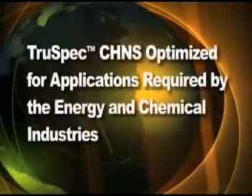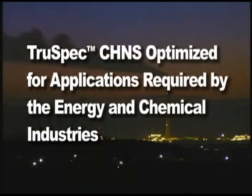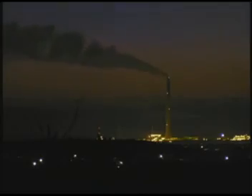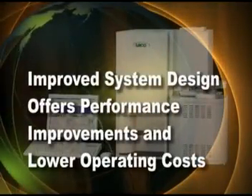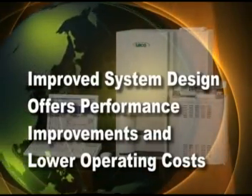Similarly, the CHN configuration of the TruSpec offers exceptional performance for applications required by the energy and polymer industries. The additional TruSpec sulfur module enables the TruSpec to expand its performance and capabilities to even more markets and applications. Many new improvements and enhancements have enabled the TruSpec to offer excellent performance, rapid analysis, and cost savings over other systems.